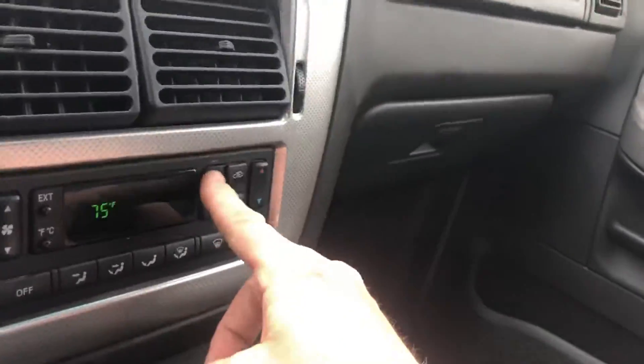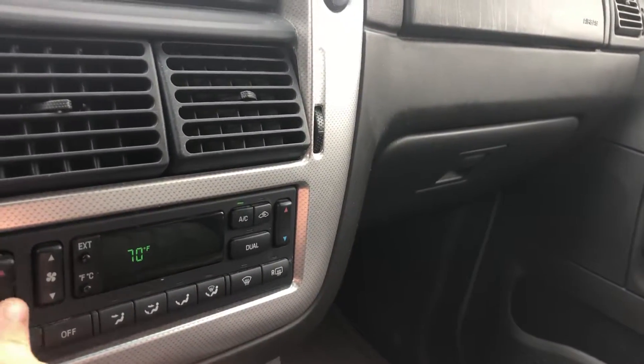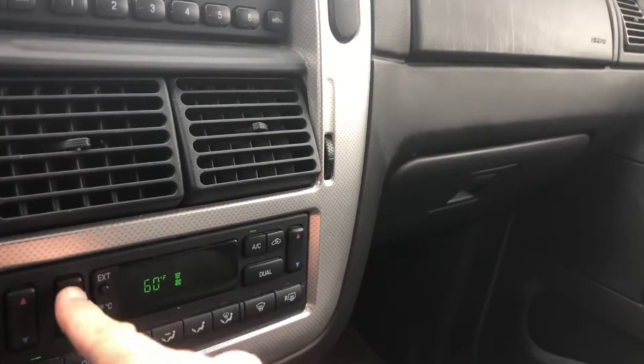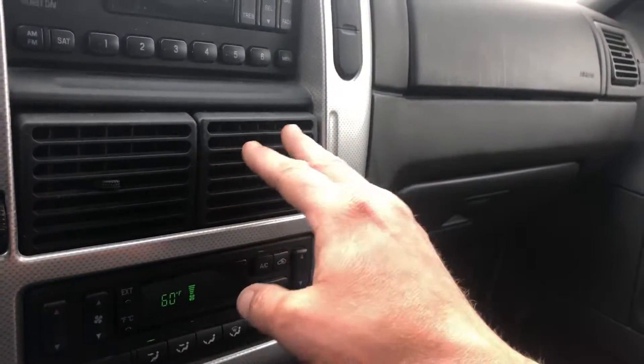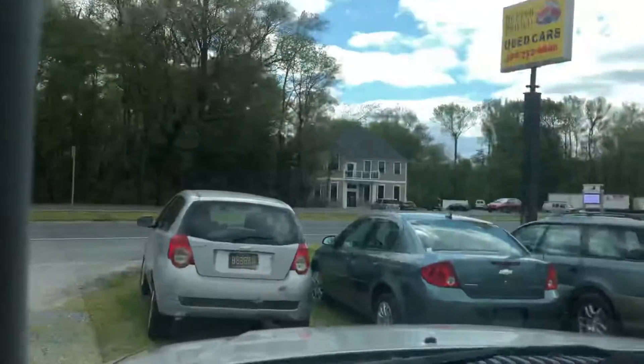Only other thing I forgot to check — I want to make sure that the AC works. I'm almost positive that it does because the former owner wouldn't have been okay with it not working. Turn that up real quick so I can tell. There it is — got the AC button on. I'm going to give that a second to cool off.